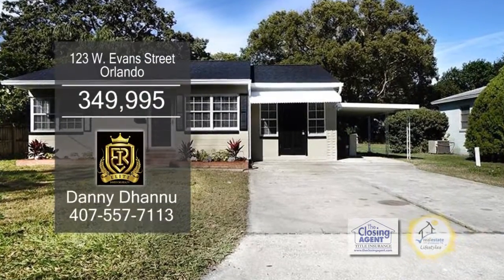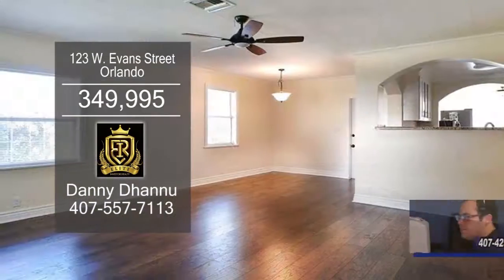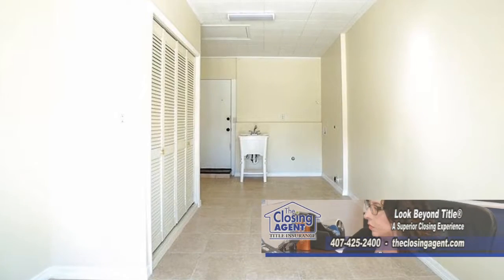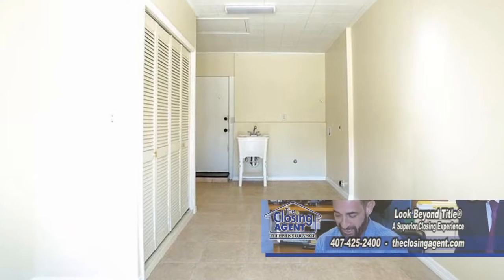This remodeled home in Orlando features three bedrooms and two baths. The floor plan includes a large living room and dining room combination. The laundry room is completely redone and can also be used as a utility room.